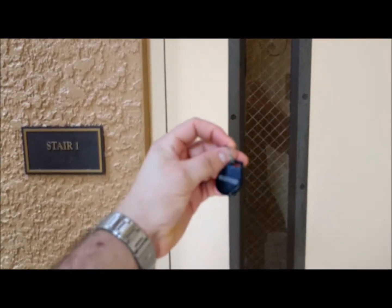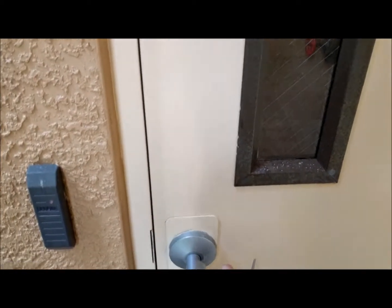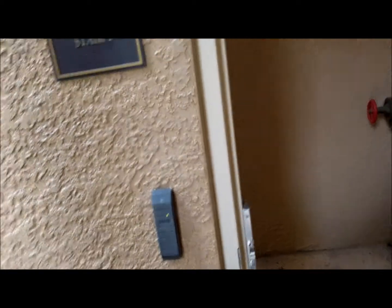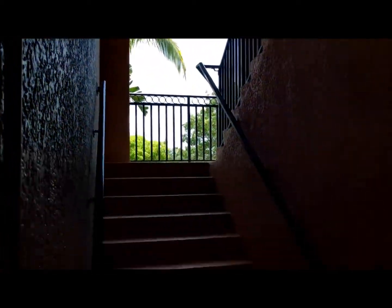The only way to access this building would be if you had a key fob or key card. If you pull on this it won't open, but if you use your fob it scans, clicks, and opens wide. And of course this is your emergency exit — your stairwell — but we're not going to take the stairs. That's the point of having a private elevator.